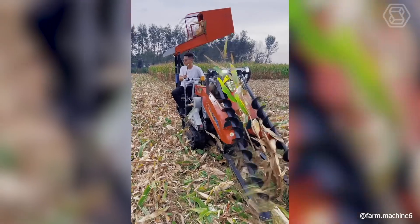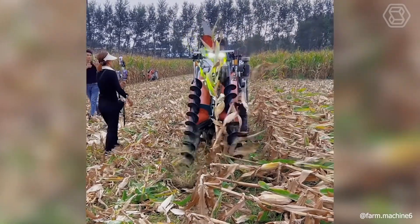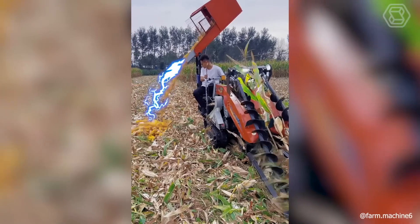And again, the combine harvester takes up the task. As a result, the harvested, cleaned, juicy corn is almost ready for consumption — if only someone would boil it.